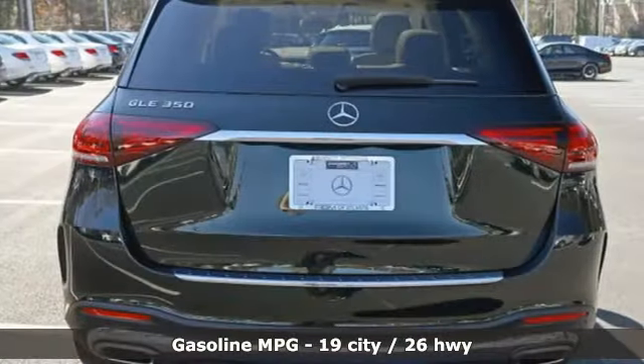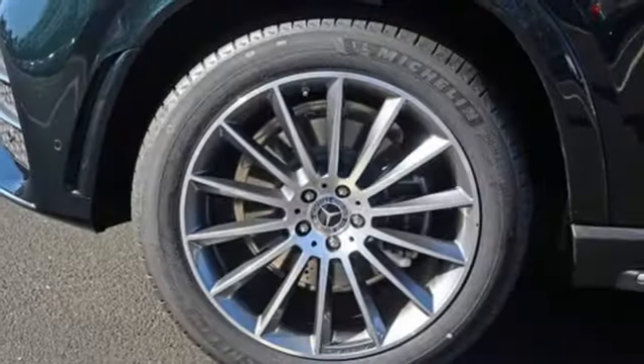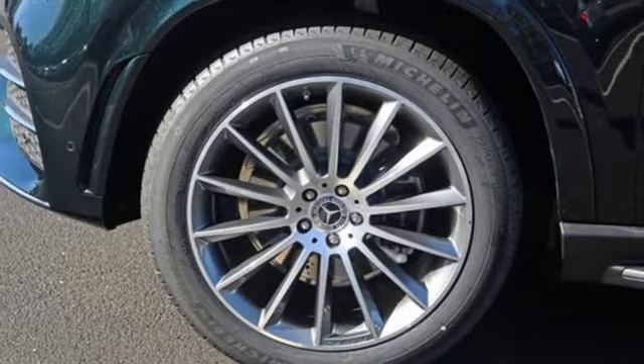Intercooled turbo inline four-cylinder engine. Automatic with driver control suspension management. Streaming audio. Power heated mirrors.